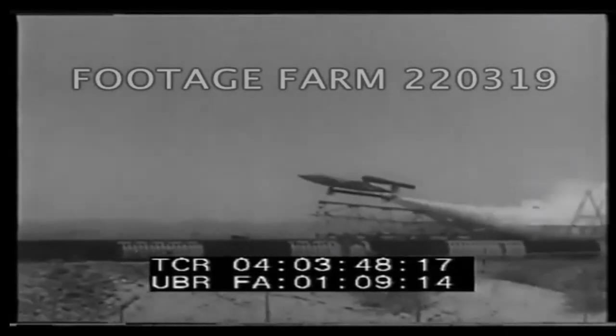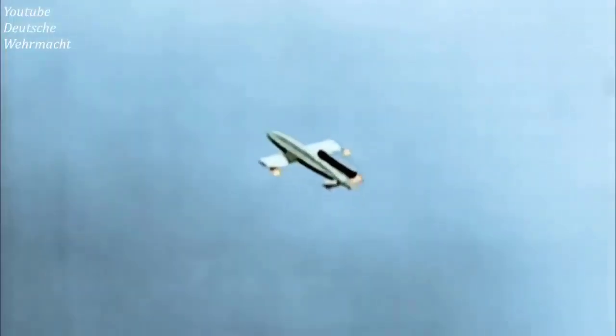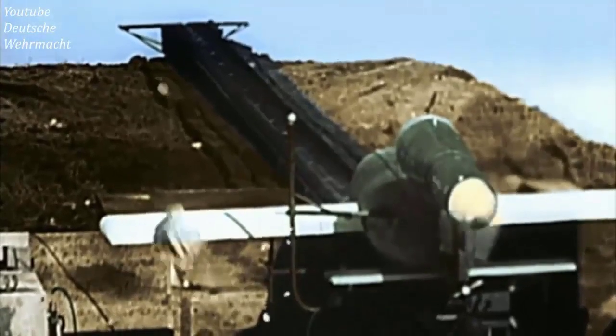The weight of this flying bomb was 2,150 kilograms and its length was 8.32 meters. This missile carried a warhead containing 850 kilograms of explosives, namely Amatol, which was a mixture of TNT and ammonium nitrate. The range of this aircraft was 250 kilometers and its speed was 640 kilometers per hour.